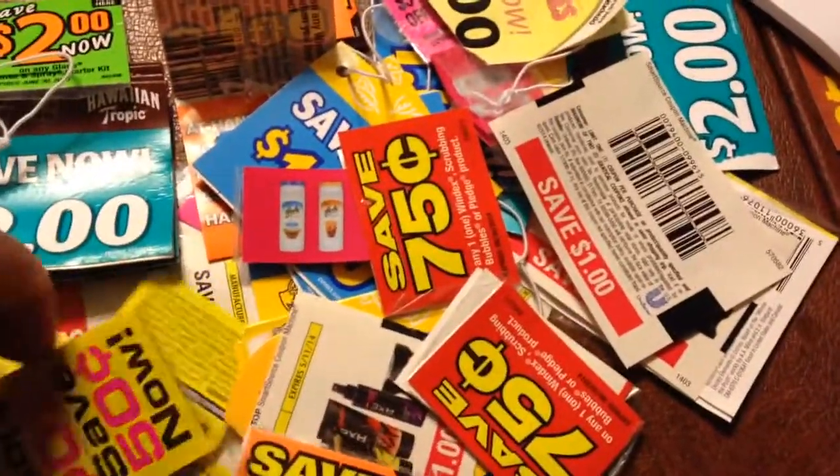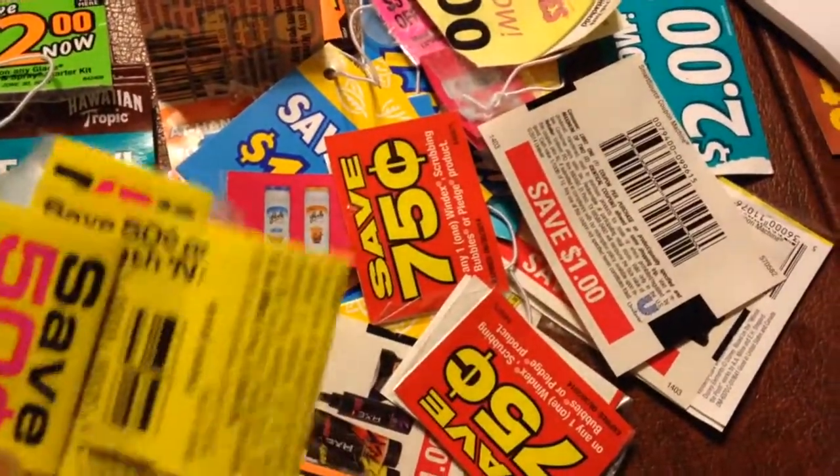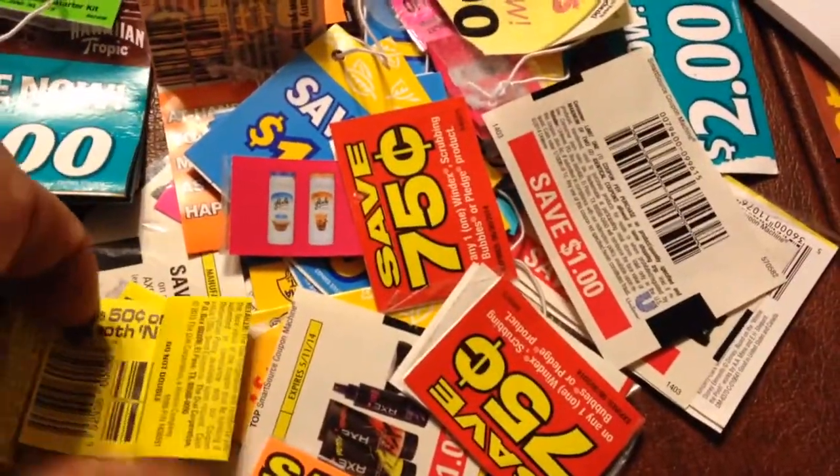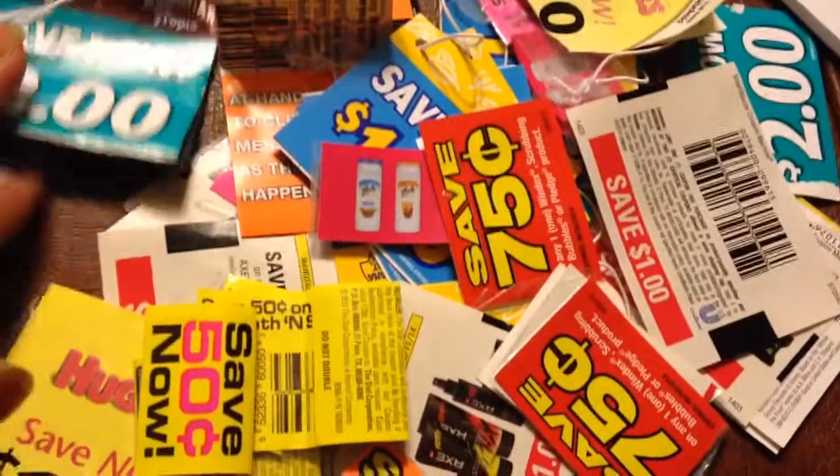Some for 50 cent off. What is this? Well, all kinds — smooth and I don't know what that one is, but I got all kinds.